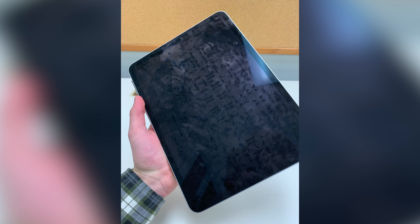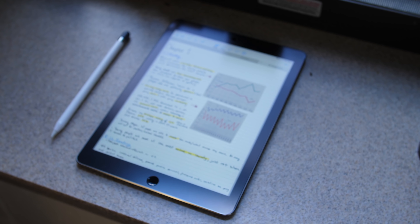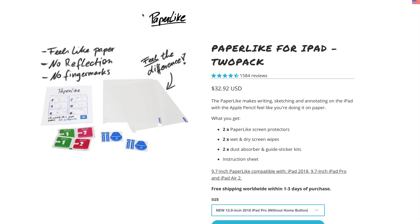This video is made possible by Paperlike, a company that takes the glossy fingerprint-covered iPad display, puts a matte screen protector on it, and makes it feel a lot more like you're writing on paper with your Apple Pencil. If you want to check out Paperlike, I'll leave a link in the description.